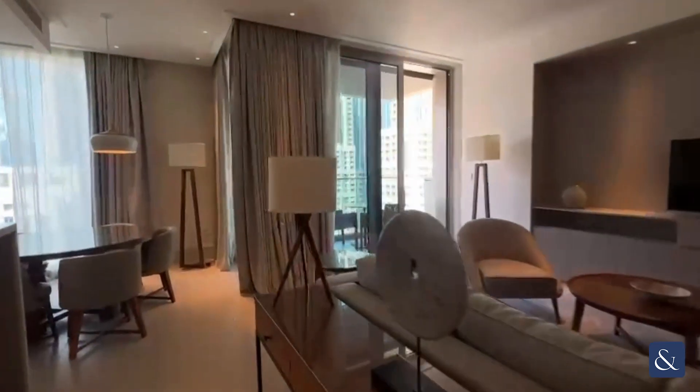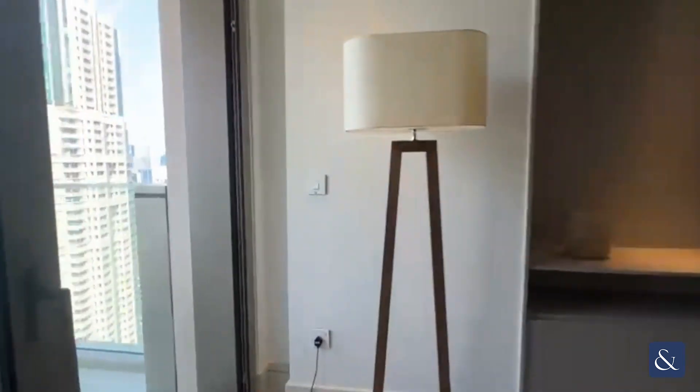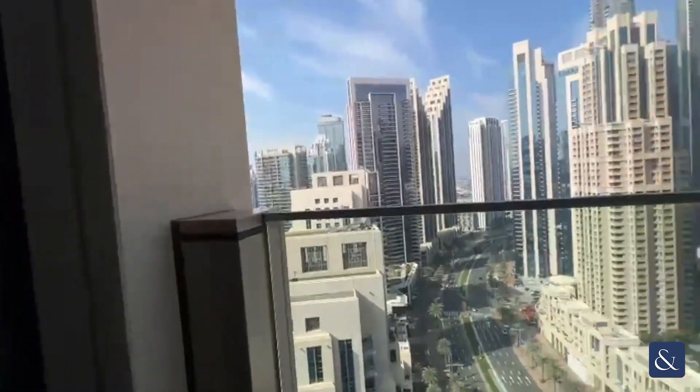And as you come through the living area you have your balcony, which has beautiful Burj Khalifa views.